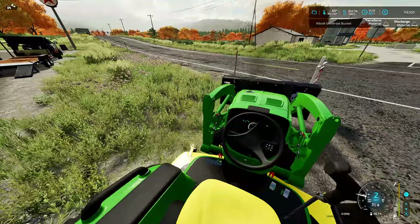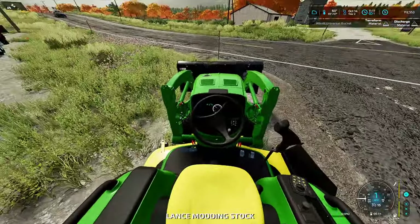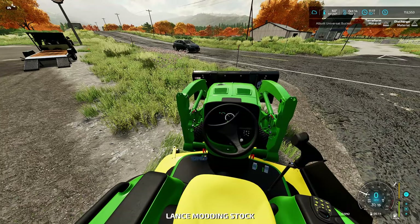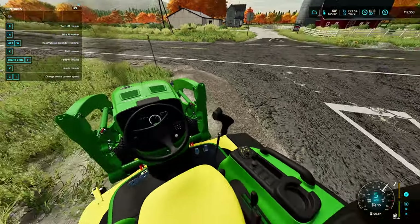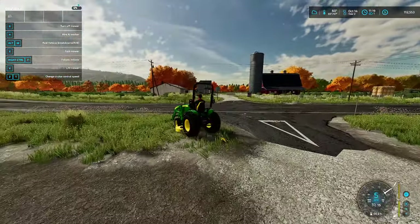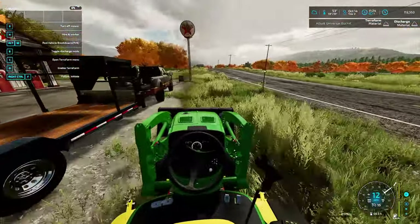I'll ignore that for now and just get started on the property. I'll probably just cut the front yard for now. Gotta take that for-sale sign out too — there we go. All right, now we can get started. Had a little bit of trouble with the mower deck, but all right — time lapse starting now.